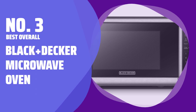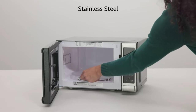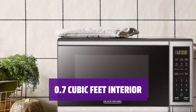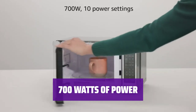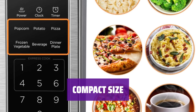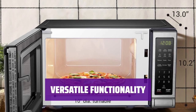Number 3. Best Overall. Black+Decker Microwave Oven. This microwave oven offers a decent size and power for under $100, making it one of the best options you can get at this price point. Its interior is 0.7 cubic feet, easily accommodating most bowls and small plates with its 10-inch glass turntable. This microwave offers 700W of power, which is fairly standard for this price point, ensuring effective heating. Its compact size doesn't take up too much space in the kitchen. Effective for reheating leftovers, defrosting meat, and popping popcorn, this microwave oven is a versatile kitchen appliance.